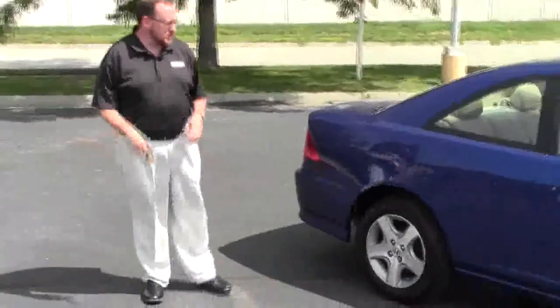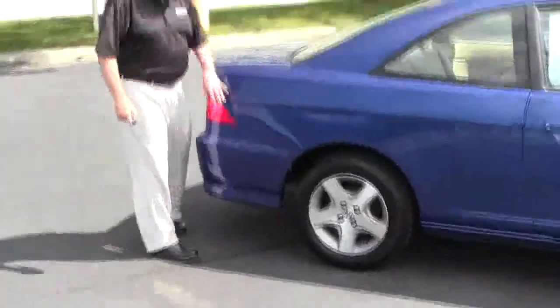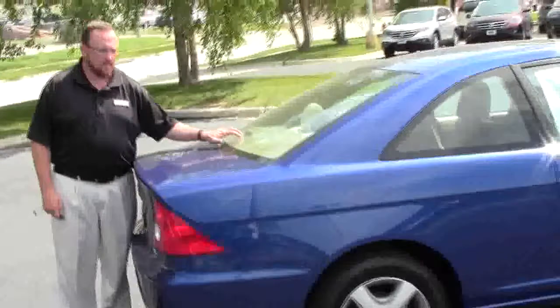This car has passed our mechanical inspection and comes with our 60-day warranty. You have your wraparound tail lights, high mount brake light, and rear window defrost.